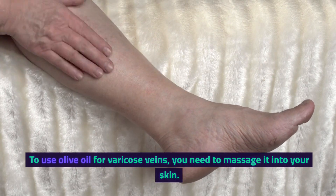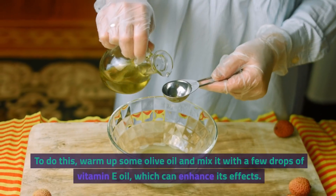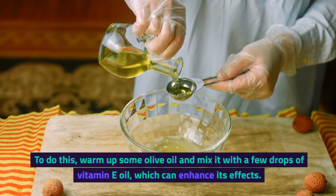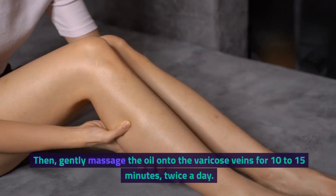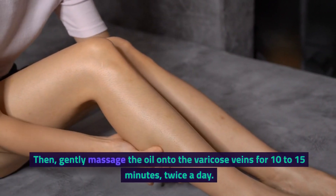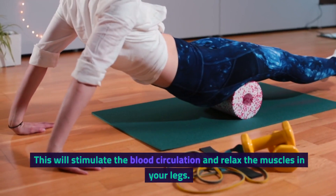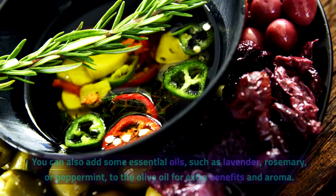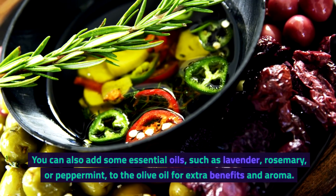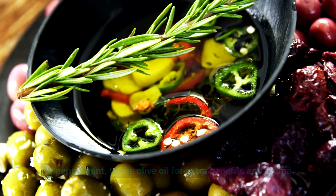To use olive oil for varicose veins, you need to massage it into your skin. Warm up some olive oil and mix it with a few drops of vitamin E oil, which can enhance its effects. Then, gently massage the oil onto the varicose veins for 10 to 15 minutes, twice a day. This will stimulate blood circulation and relax the muscles in your legs. You can also add some essential oils, such as lavender, rosemary, or peppermint, to the olive oil for extra benefits and aroma.